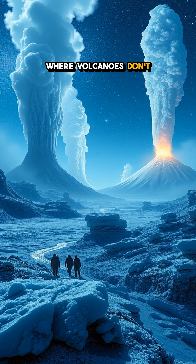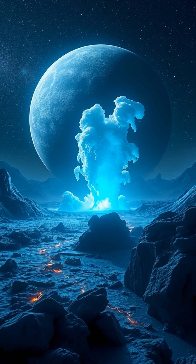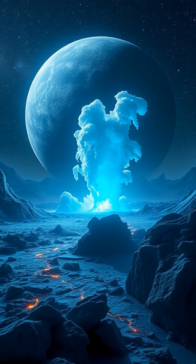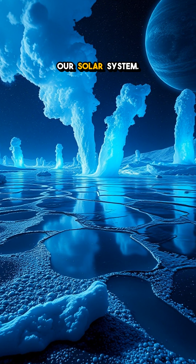Imagine a world where volcanoes don't spew lava but erupt with icy geysers of nitrogen and methane. Welcome to Triton, Neptune's largest moon, unlike anywhere else in our solar system.